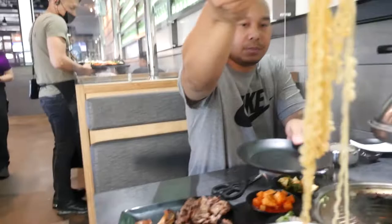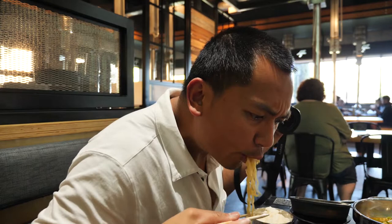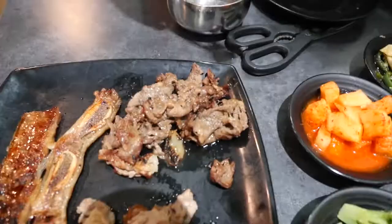It's the spicy ramen — it's the same type I really enjoy. Okay, gonna try the meats now. What kind of meat is that? Bulgogi. Yeah, and this one's LA Galbi.